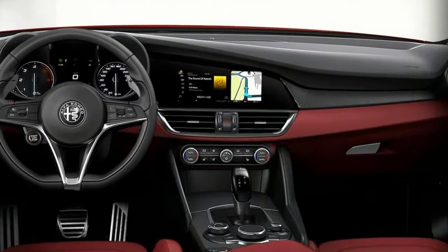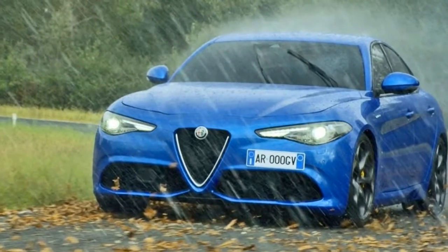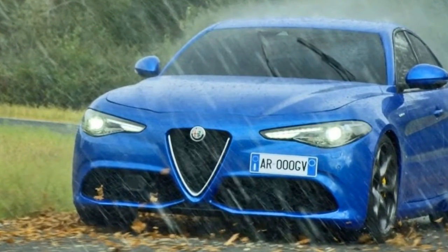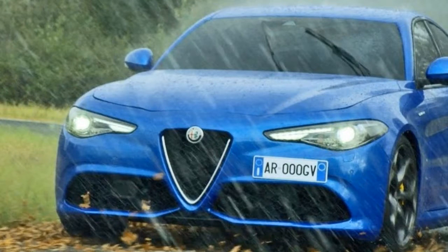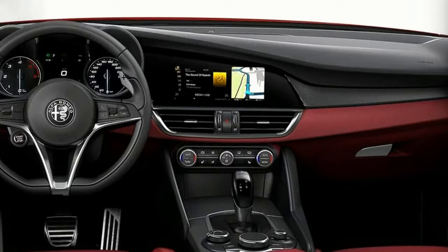That makes the Veloce as fast as a 321BHP BMW 340i, despite being severely down on power. Like all UK-bound Giulias, the only transmission option is an 8-speed automatic.